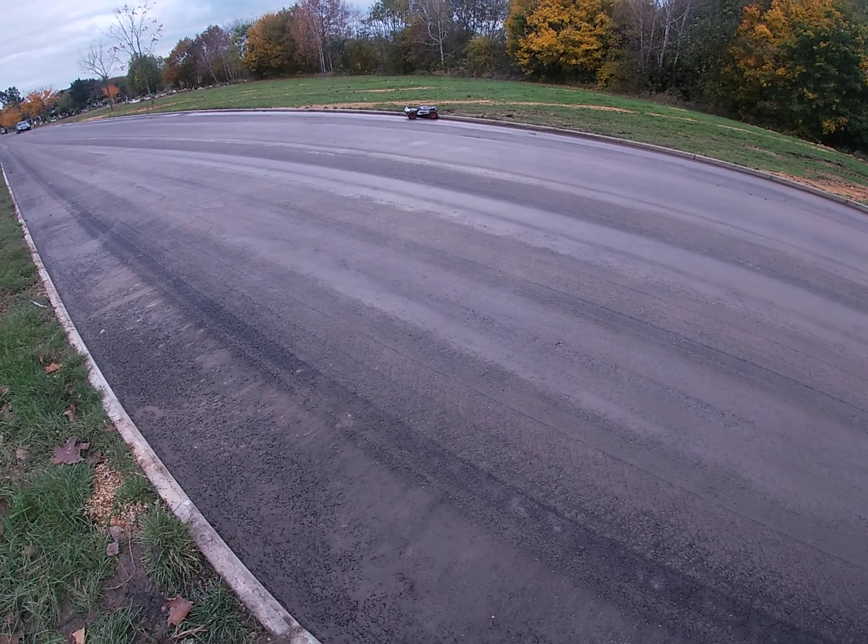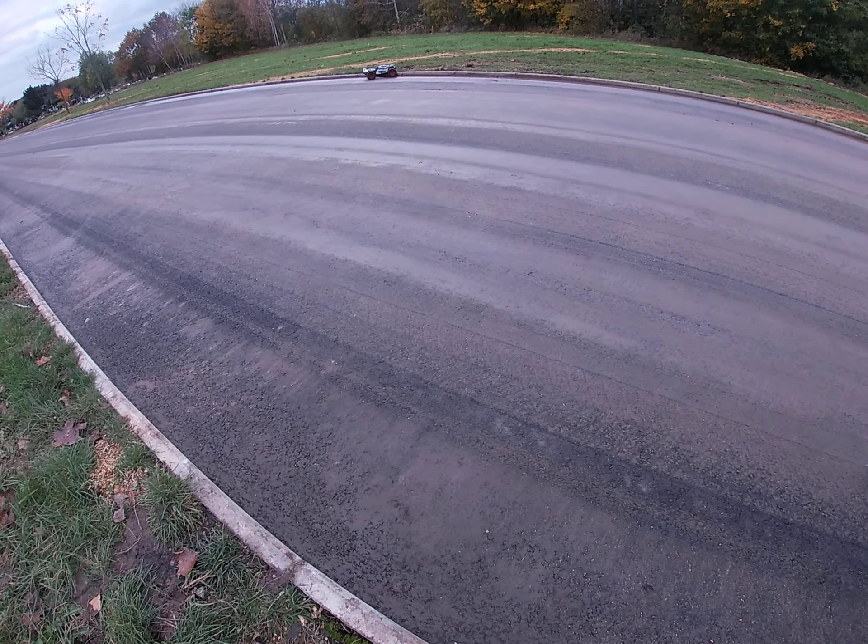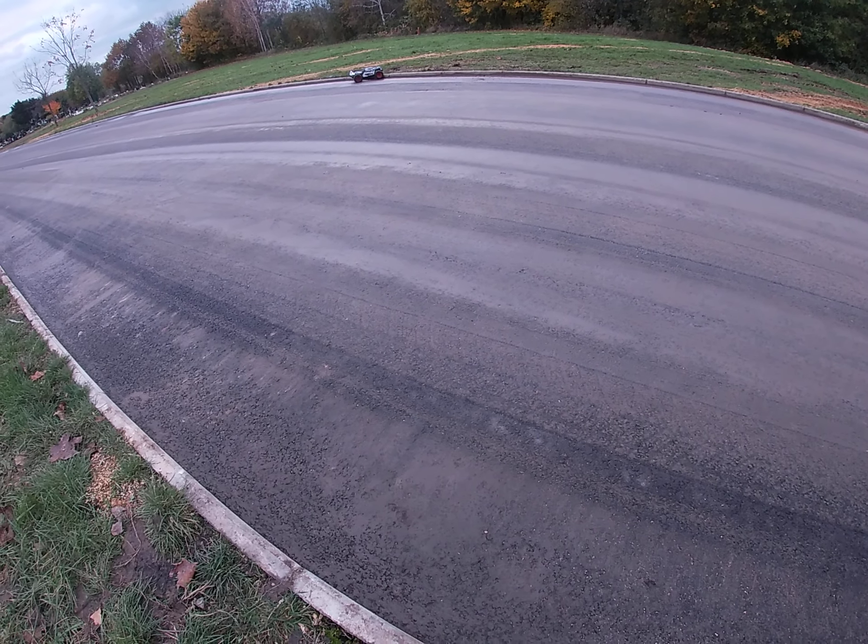When you start doing the mods on the X-Maxx, it gets costly, doesn't it? Yeah, yeah. When you start doing a bit of mods, it gets better. Yeah, exactly, man.